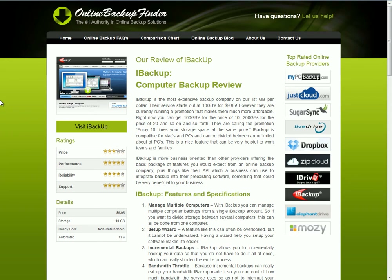iBackup is one of the most expensive backup products we reviewed, as they cost $9.95 per 10 gigabytes. Currently they're running a promo where you get 10 times the amount for the same price, so you can get 100 gigabytes for $9.95. But if you don't count the promo, they are very expensive. If you do count the promo, they're still one of the more moderately-priced online backup providers.